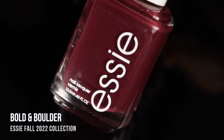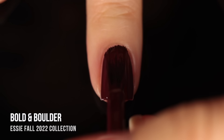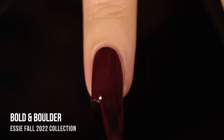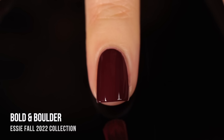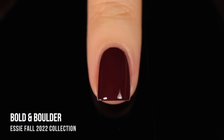Last but definitely not least, we have the shade Bold and Bolder, and this one is a really deep maroon cream shade. I was really excited about this formula because deep red colors tend to have a more jelly-like formula, which I don't mind, but I'm always looking for a deep red cream finish because it's a little bit easier to work with. And this one did not fail me. It's really beautiful — perfect coverage in two coats with a nice creamy finish, so it feels very opaque. The color is absolutely stunning. It's super deep, so it might look a little bit black in low lighting, but you can still see that beautiful maroon color coming through.